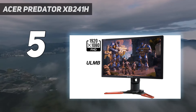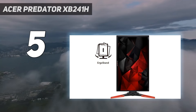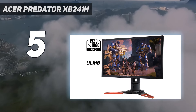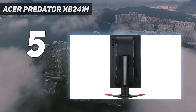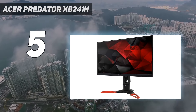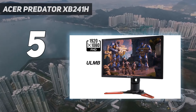The XB241H is a 24-inch monitor that has a 1080p resolution on a TN panel. It offers the 144Hz refresh rate as standard but, as it's a TN panel, can offer much faster response times — it comes in at just one millisecond. Its port setup could be seen as a bit stingy though; it only has one HDMI and one DisplayPort.